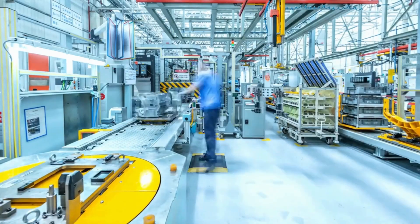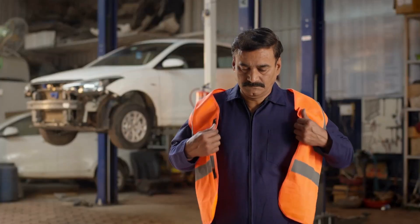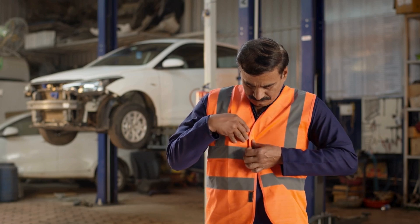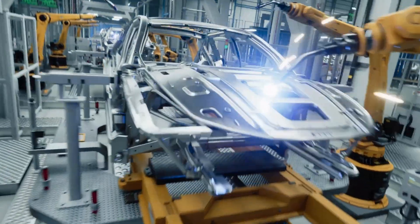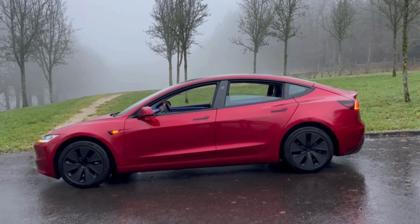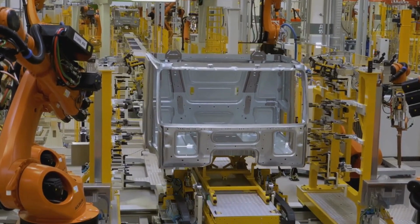To truly understand Hyundai's game-changing leap, we need to rewind the clock. Hyundai didn't begin as a giant. In 1967, a determined man named Chung-Joo Young planted the seed of what would one day become an automotive powerhouse. Back then, Hyundai wasn't even building cars — it was handling small construction and engineering projects. But soon came a bold idea: why not make our own car? And with that thought, the wheels of history began to turn.